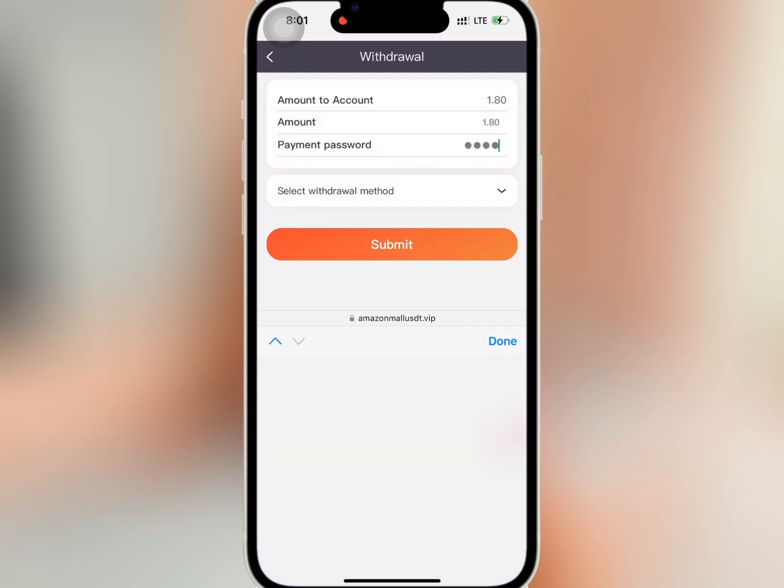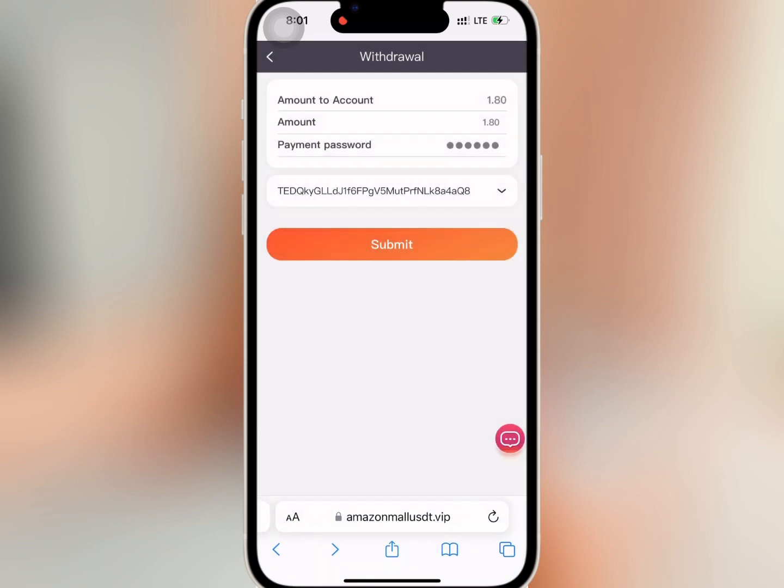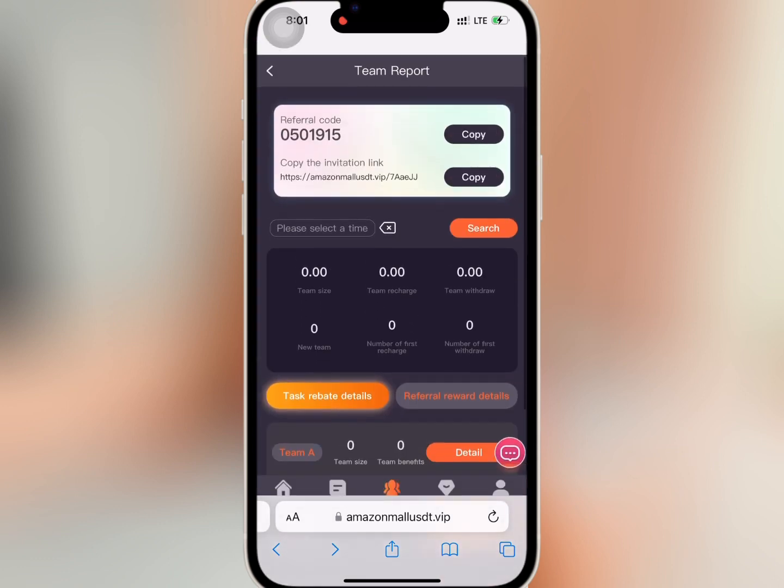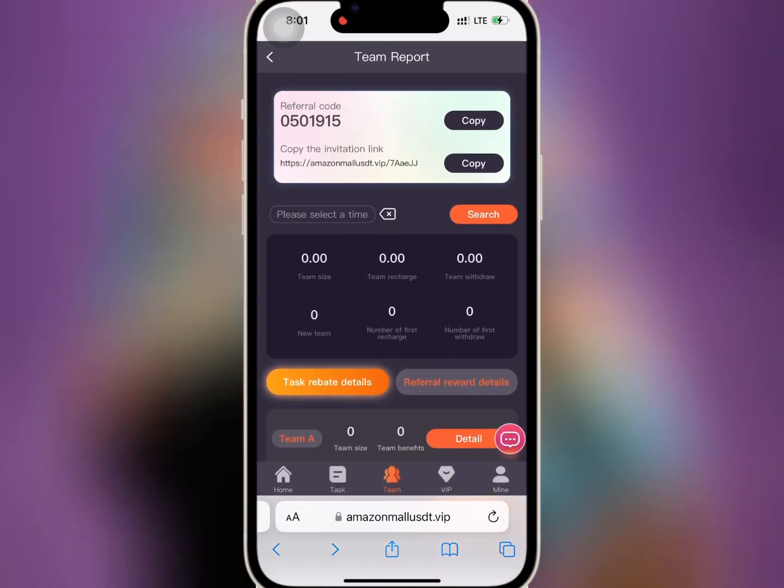I'll select my withdrawal method and submit the withdrawal. My withdrawal is successful, so now we'll wait. If you go to Team, you'll be able to see your invite link and code to refer your friends. If you invite friends to register and recharge, the platform will give you some reward as referral commission. The reward you earn depends on the level of your subordinates and the amount they recharge.